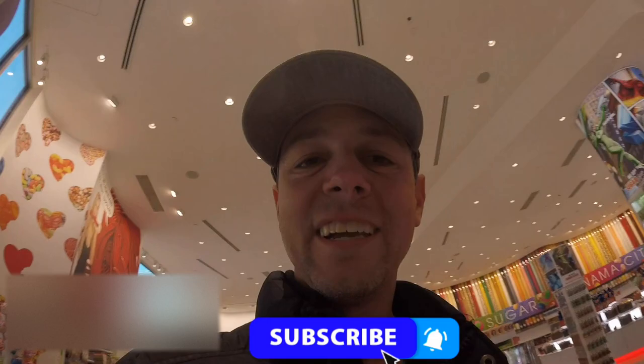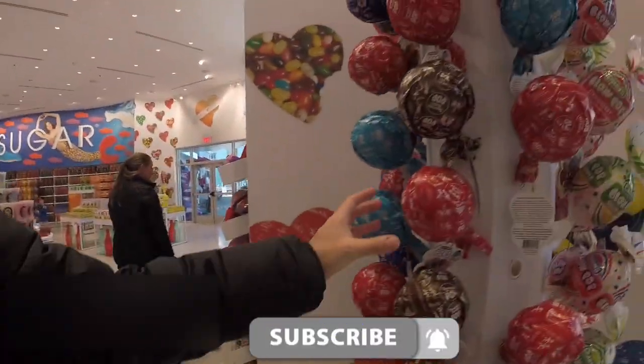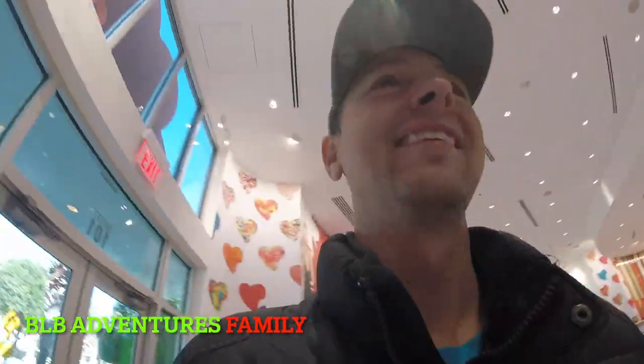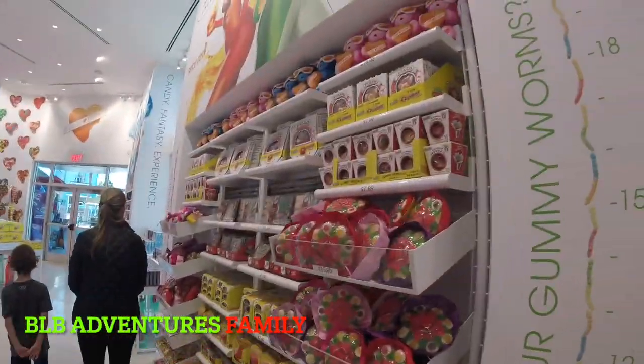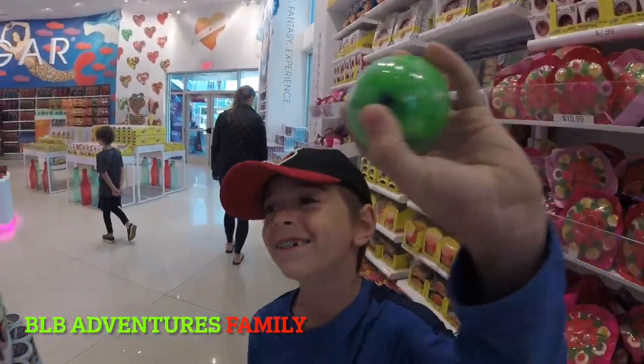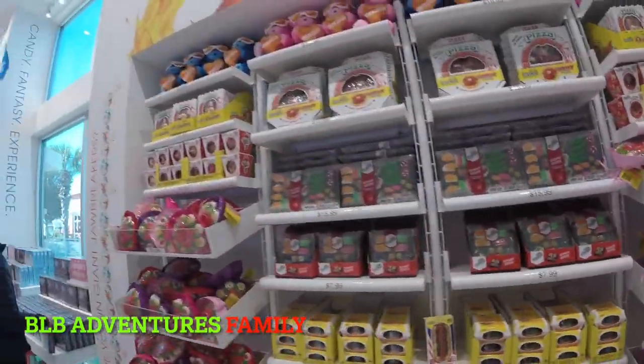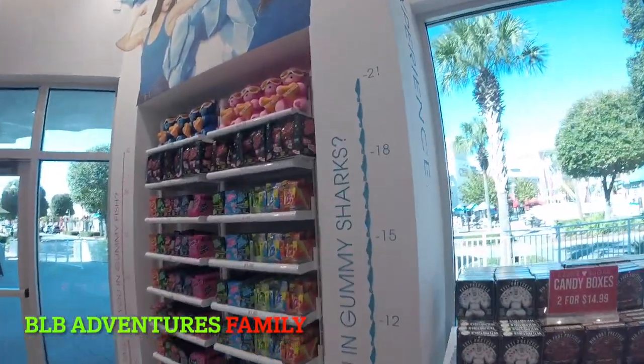So this place literally has everything. Giant Tootsie Roll and Glow Pops — epic. Gummies. Oh my god, Luca, that is a giant strawberry. Check out all these different gummies. My favorite when I was a kid, the Hop Rock section. You got literally every flavor.